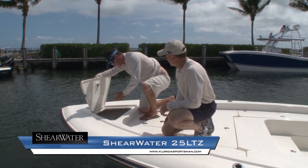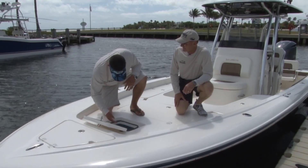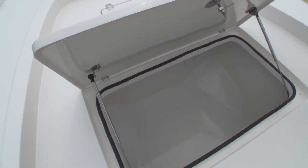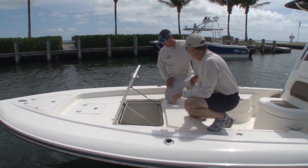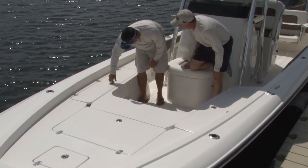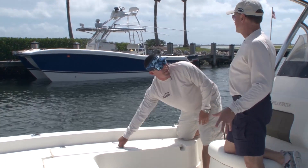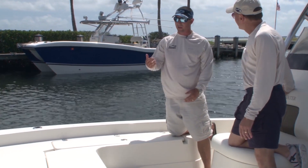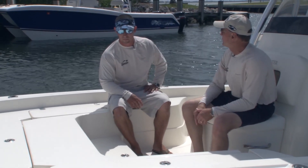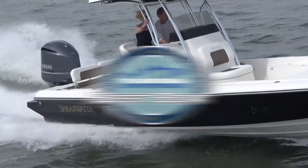Starting with the anchor locker, there's plenty of storage — you can fit a big Danforth in there. Moving back, there's a pitch bait well, great for shrimp and crustaceans; it's plumbed with a recirculating and main pump. There's also storage for dive gear or anything you want on a long trip — very important for keeping valuables secure. The rod locker on the starboard side holds nine rods, so 18 total both sides, and they lock — perfect for keeping everything secure when you're in the Keys or at a public boat ramp. There's also ample comfortable bow seating for the family after a hard day's fishing.